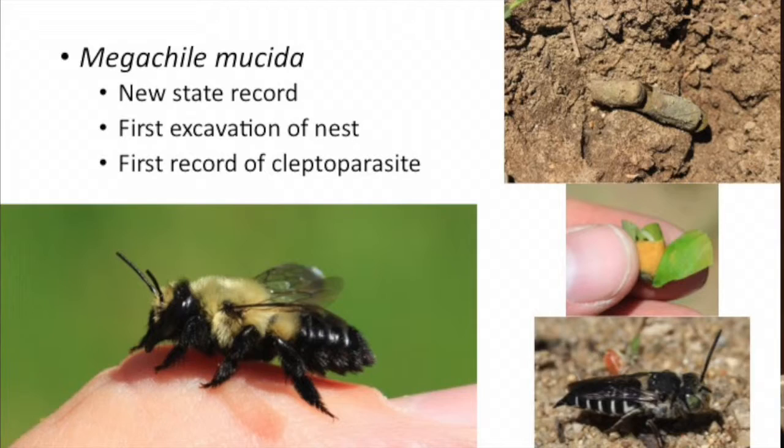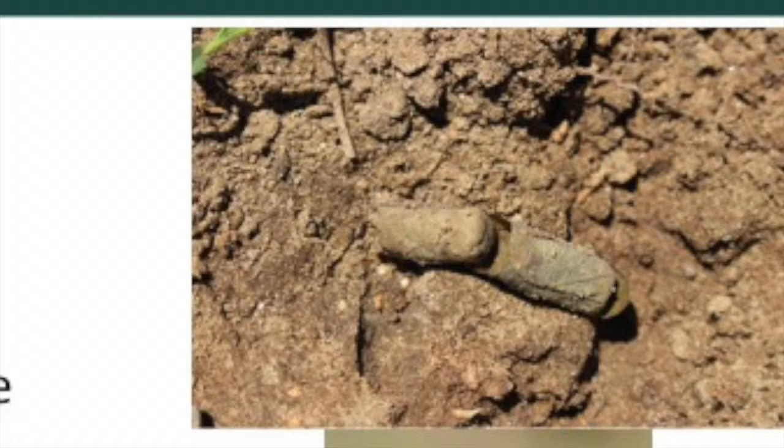In addition to counting species, the collection effort is turning up new information about particular species. This one — Megachile musida — is a leafcutter bee and a new state record. Jason was also able to track it back to its nest, which is a lot harder than it sounds. He excavated the nest and got information not only on where it nests, how deep it nests, and what nesting material it uses.